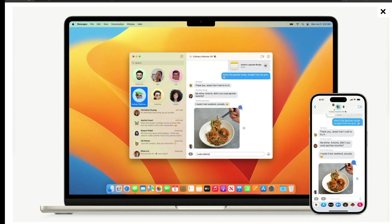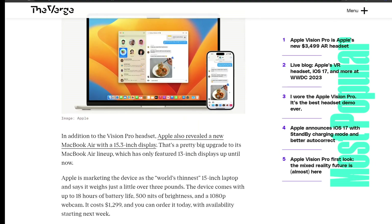Apple is marketing the device as the world's thinnest 15-inch laptop, weighing just a little over three pounds. It comes with up to 18 hours of battery life, 1,500 nits of brightness, and a 1080p webcam. It costs around $1,300 and you can order it now, with availability starting next week.